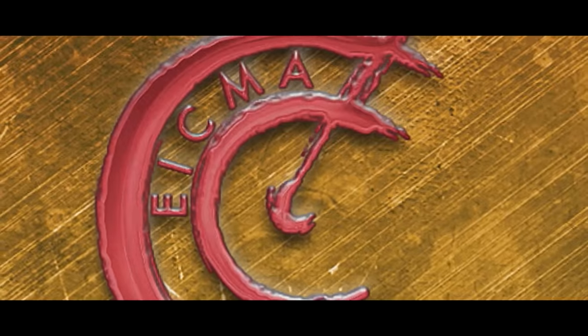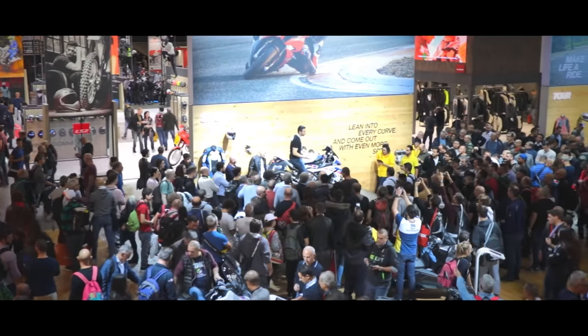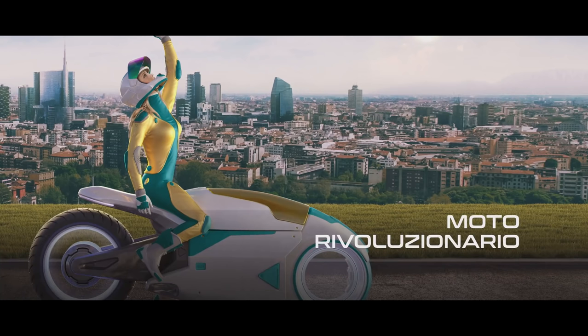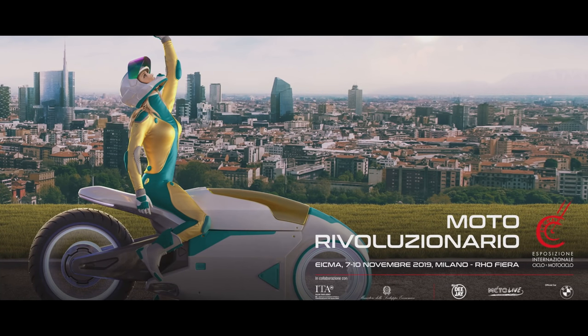Welcome along guys. This is my little preview of some of the best bikes I'm looking forward to in 2020 out of the bikes which have been released so far at the EICMA in Italy. So sit back, stay tuned, let's look at some delicious motorcycles.